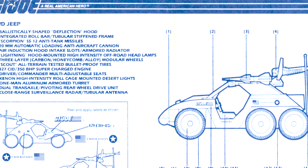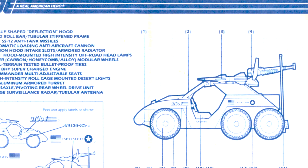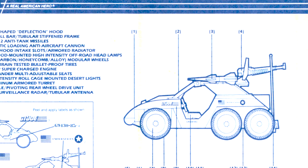It's armed with two Scorpion SS-12 anti-tank missiles and a rear-mounted 20-mic-mic autoloading anti-aircraft cannon that links to the close-range surveillance radar and tubular whip antenna.